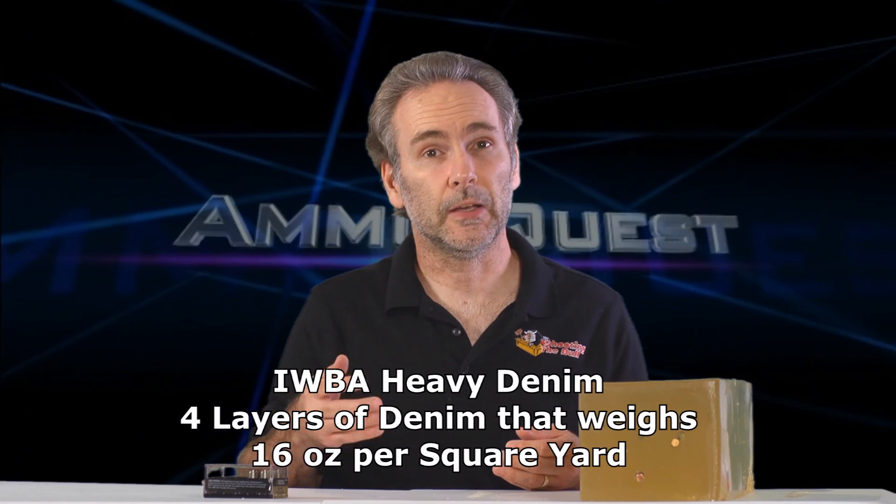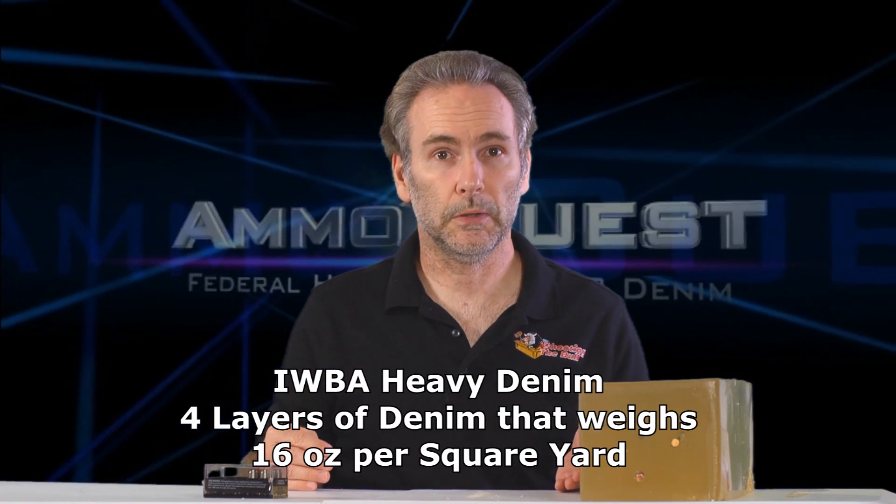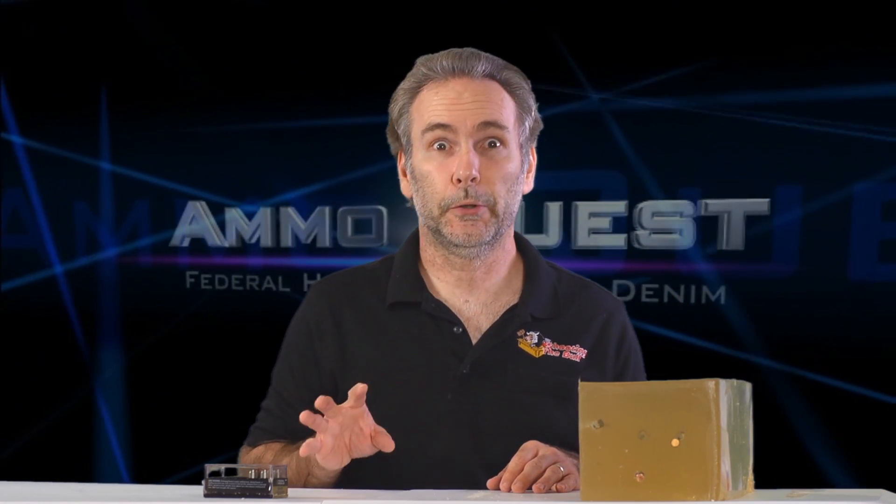What you often find in a heavy denim test is that bullets penetrate further than they do in bare gelatin. In bare gelatin there's nothing to interfere with the hollow point, so it expands, and as a bullet expands it can't travel as far. This seems counterintuitive — a lot of people think the barrier of heavy clothing will prevent penetration, but that's not really true. What I'm using is four layers of 16-ounce-per-square-yard denim, as per the IWBA protocol.